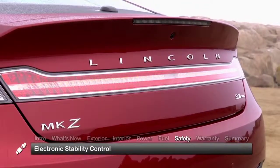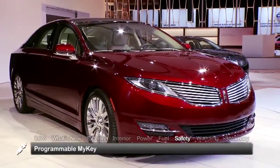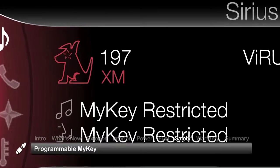Standard safety features on the 2014 MKZ include electronic stability control and the programmable MyKey system, allowing parents to set vehicle speed limits and sound system volume limits for younger drivers.